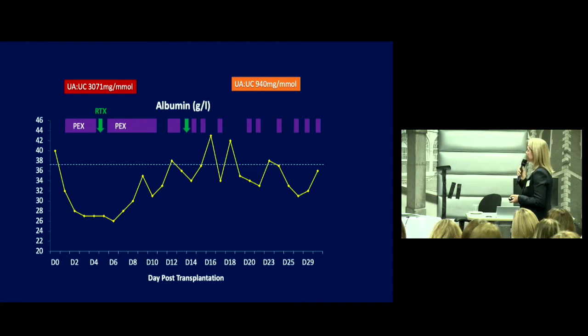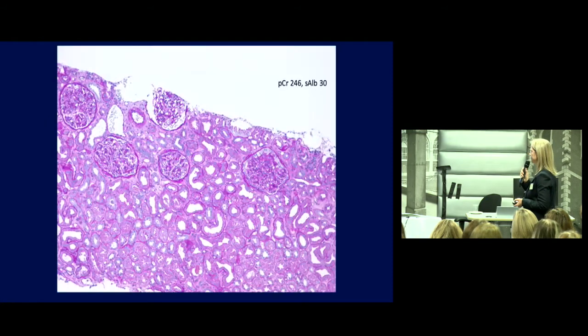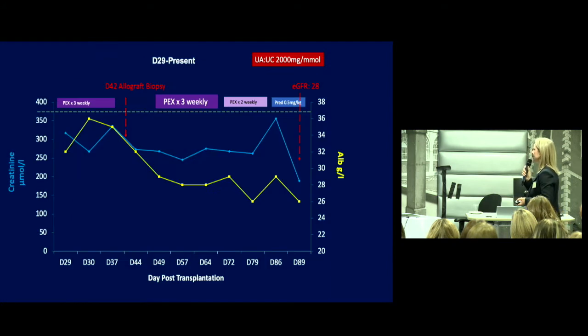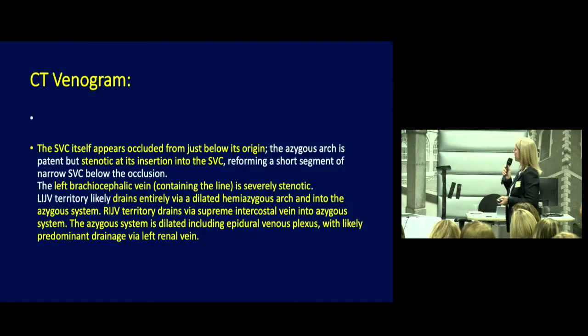By day 30, the urine albumin-creatinine ratio, whilst better, was still around 1,000 mg/mmol, and albumin remained just below the lower limit of normal. By day 42, a kidney biopsy showed creatinine of 246 and albumin of 30, with no morphological evidence of FSGS, but electron microscopy showed diffuse foot process effacement. We continued with plasmapheresis, but by the end of the third month, problems with fluid overload arose requiring haemofiltration. He was also developing progressive head and neck oedema, and CT venogram revealed evidence of SVC obstruction.